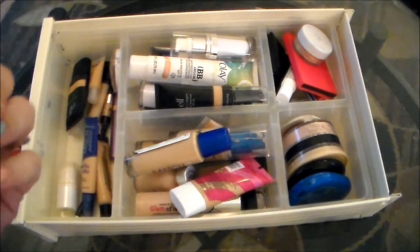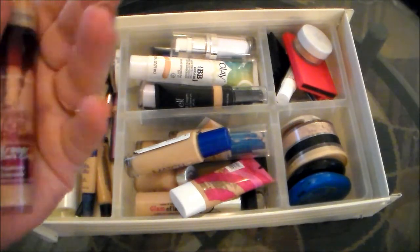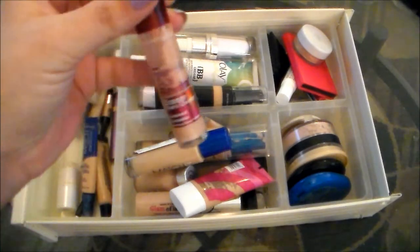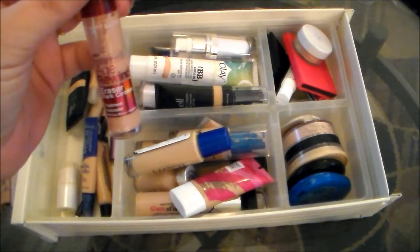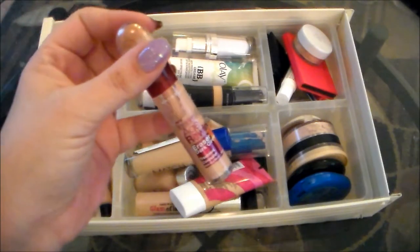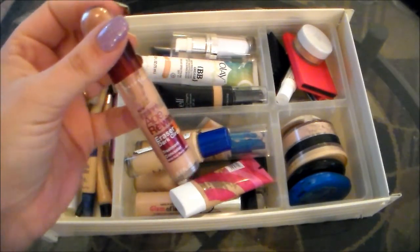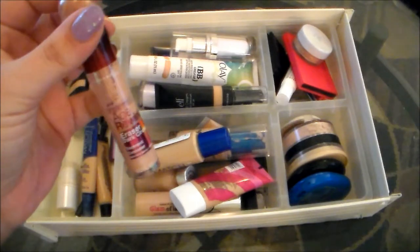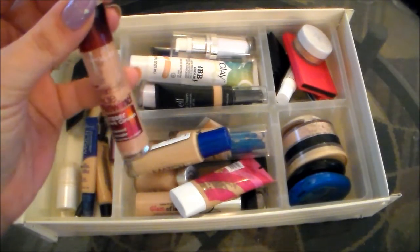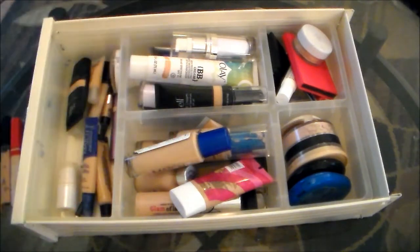Next up I have the Maybelline Instant Age Rewind. This is the Eraser Dark Circles as well, but this is in the brightening shade. I really don't like this. I find that it just does not look natural under my eyes. I know a lot of people really rave about this, but I just have never been able to make it work for me. You can see how much I've tried to make it work and it's just not for me. So I'm going to be getting rid of that.